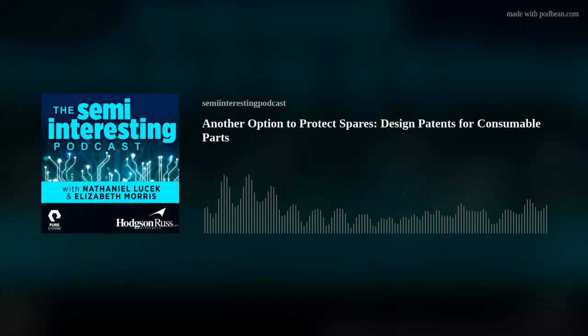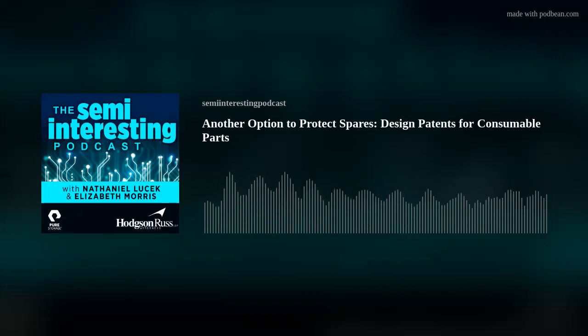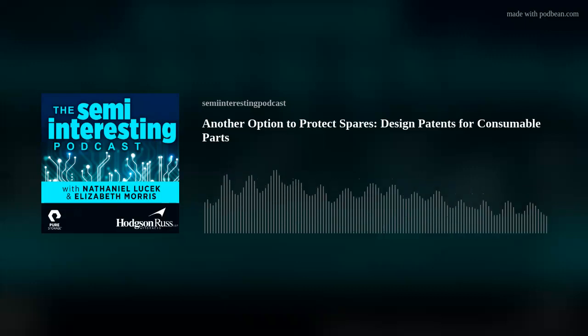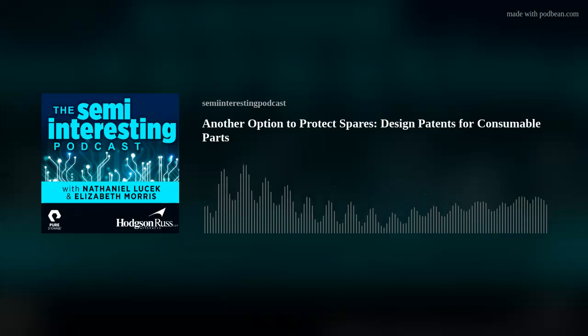So happy to have you here today. I'm personally quite a big fan of design patents, so I was excited when Nathaniel got you to come in. I would like you to tell our listeners — a lot of patent practitioners do only utility patents — can you give us a brief introduction to design patents and describe what the difference is between a design patent and a utility patent?